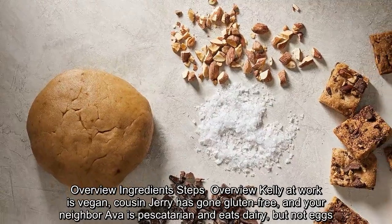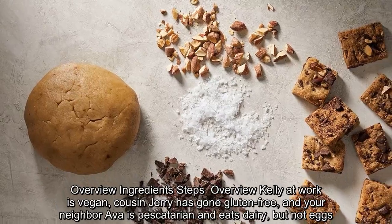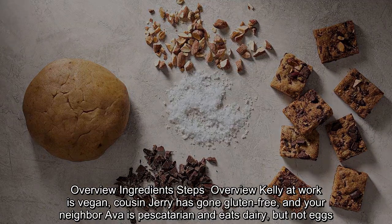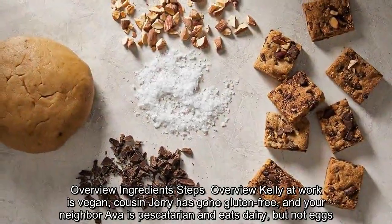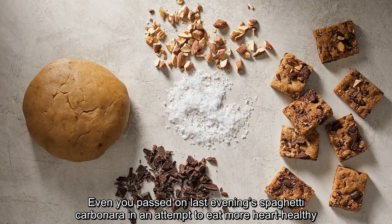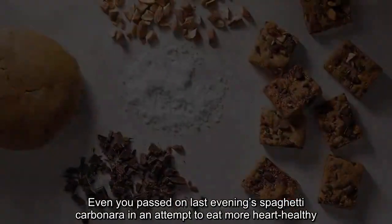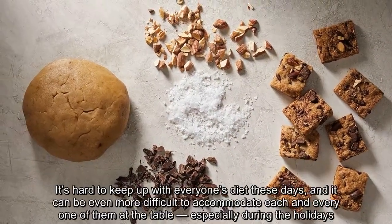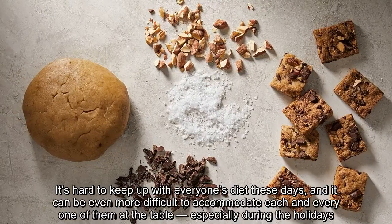Kelly at work is vegan, cousin Jerry has gone gluten-free, and your neighbor Ava is pescatarian and eats dairy, but not eggs. Even you passed on last evening's spaghetti carbonara in an attempt to eat more heart-healthy. It's hard to keep up with everyone's diet these days, and it can be even more difficult to accommodate each and every one of them at the table, especially during the holidays.